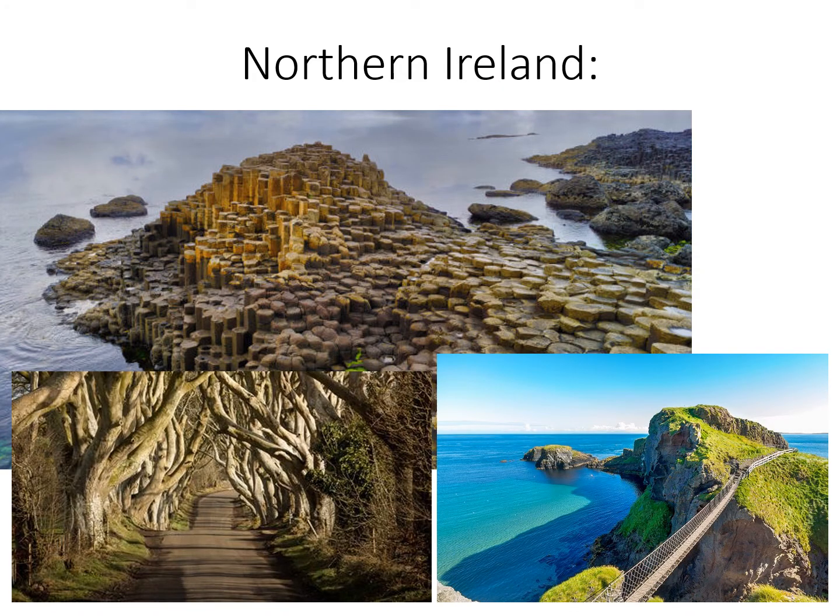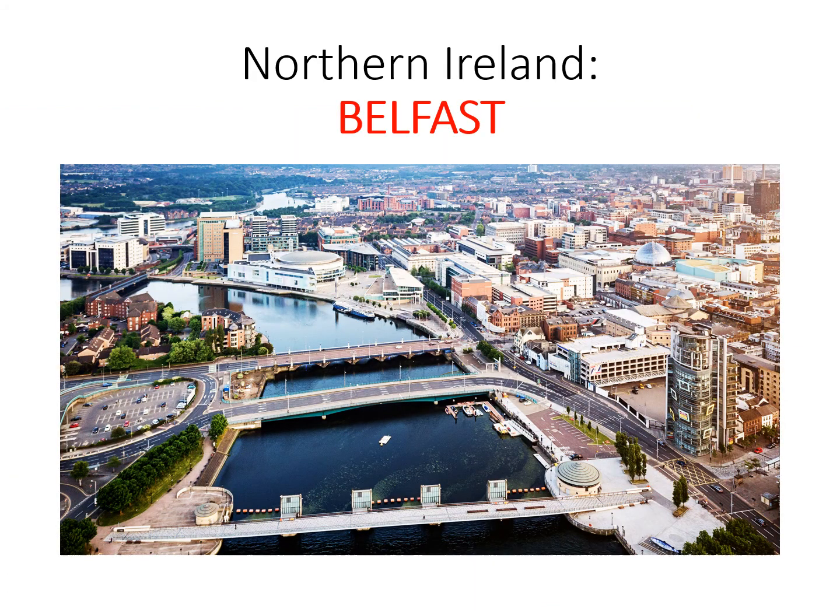Moving on briefly to Northern Ireland. Northern Ireland is fascinating because it is part of the United Kingdom but is not on the island of Great Britain — it is on the island of Ireland. Therefore the island is shared by two countries: the United Kingdom and the Republic of Ireland. The capital city of Northern Ireland is Belfast, a city infamous for many conflicts over the past several decades and a symbol of British rule over the Irish people.